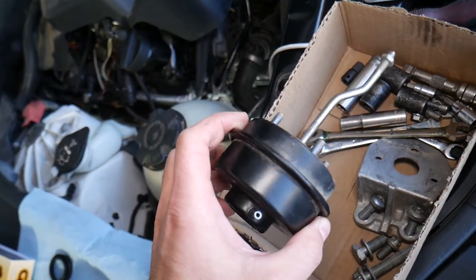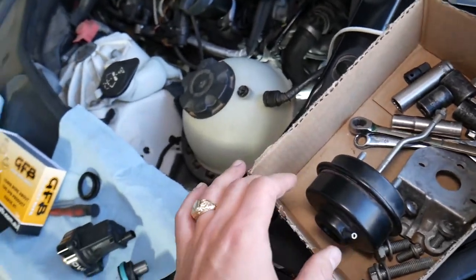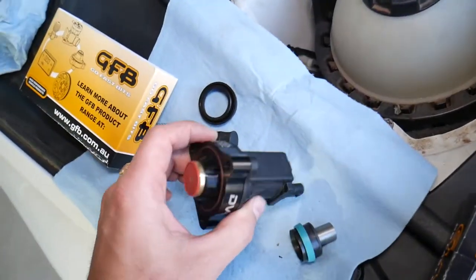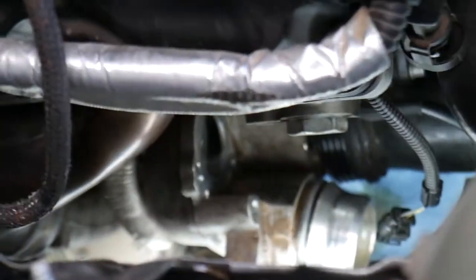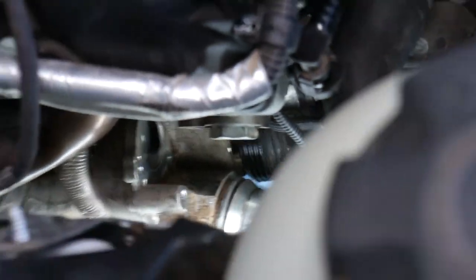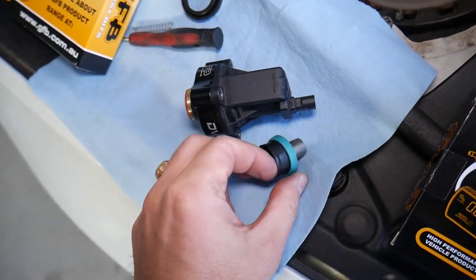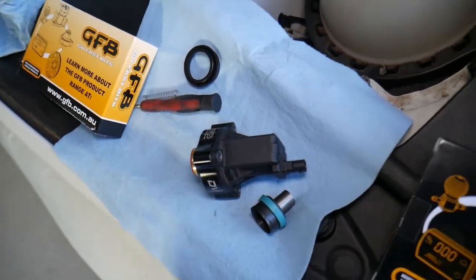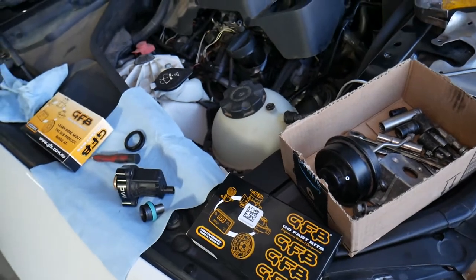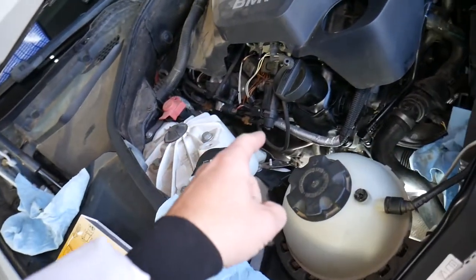Number two cause: a diverter valve, also called a DV valve. It's installed on the turbo and most of them are electronic nowadays. Ours had failed and was losing boost, which was causing our boost condition. However, when a diverter valve fails stuck closed, that can actually cause an over-boost condition as well.